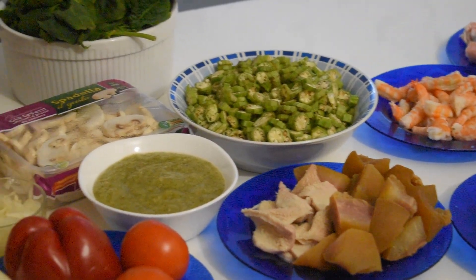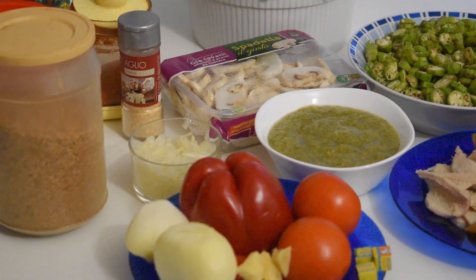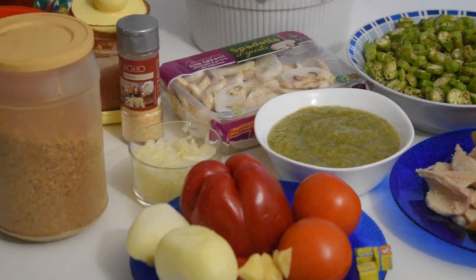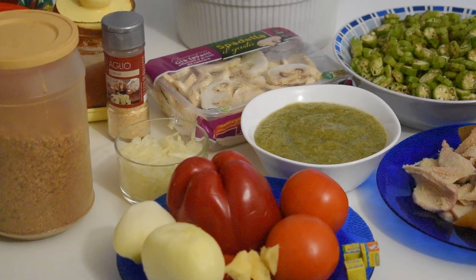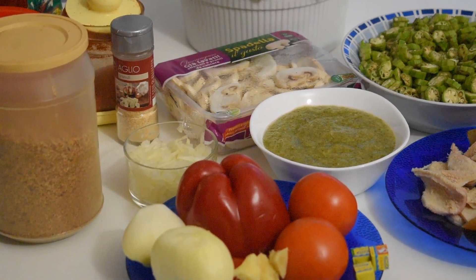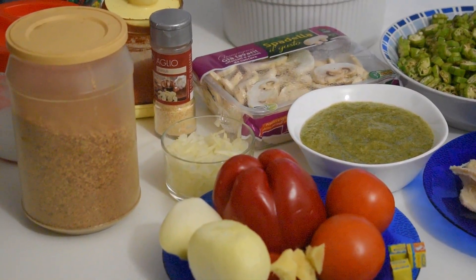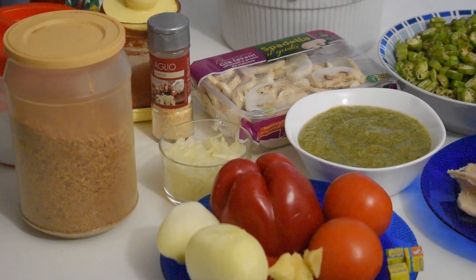Hi everyone, you are welcome once again to my kitchen. This is Chili's kitchen. How are you guys doing? Hope you are staying safe and doing well. I welcome all my subscribers and thank you for joining me. New subscribers, you are also welcome. If you are joining me for the first time, please don't skip my video without subscribing to my channel, and press the notification bell to get notified of any new video I upload. Join the Chili's kitchen family. You are welcome.